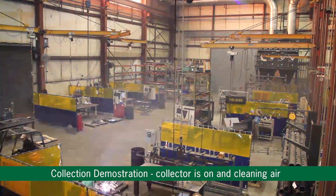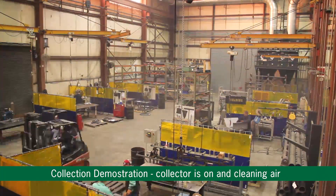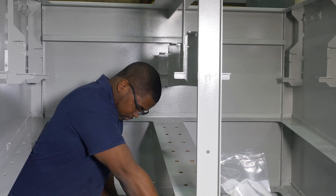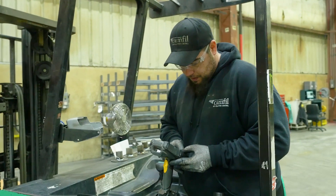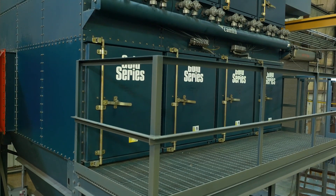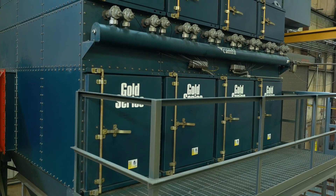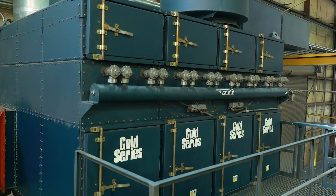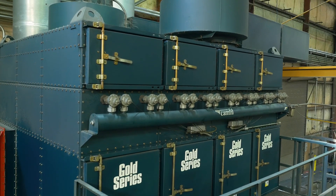Even when the employees are not generating a lot of dust, the system is still cleaning the air. Three times a day, the entire shop is completely filtered while our workers are on break, and they return to a completely clean factory free of dust and fumes. In addition to a clean workplace, another benefit from installing the Gold Series Collector has been the energy savings.